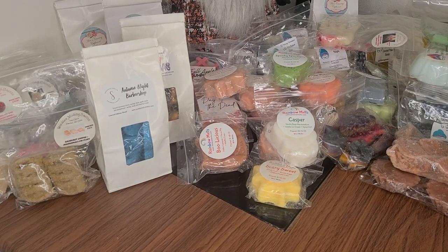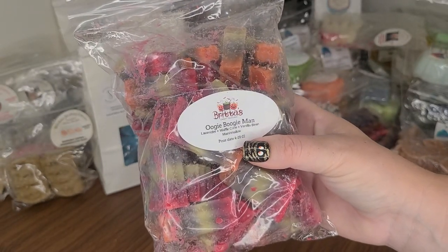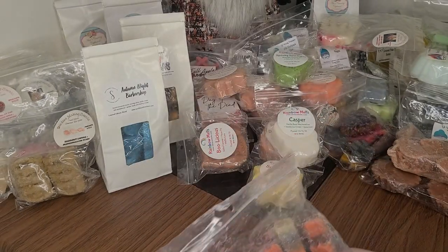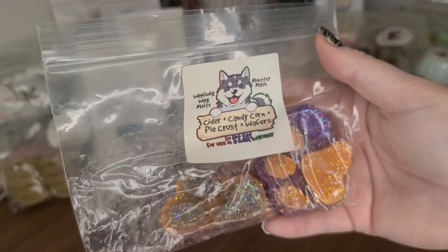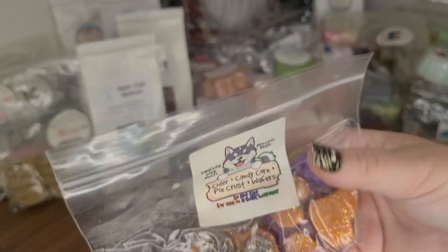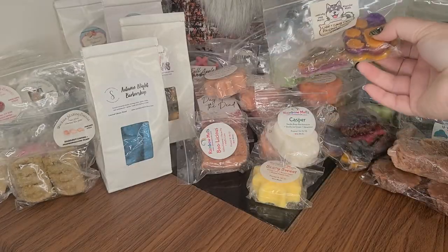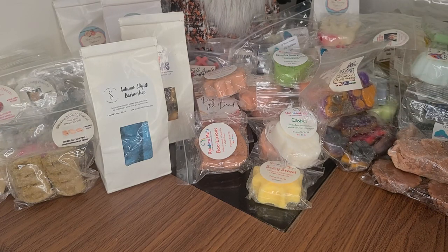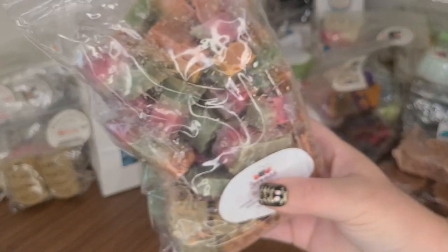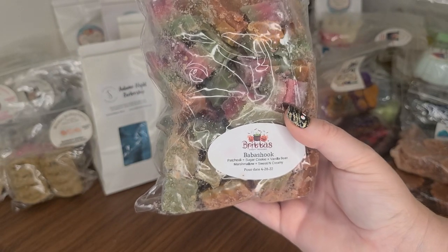I did some loaf chopping last week. I have Brita's Oogie Boogie Man — Lavender Waffle Cone, Vanilla Bean, Marshmallow. Wolfwix in Cider, Candy Corn, Pie Crust, and Wafers — I have so many scents just like this, so if there's a little bit of one, it'll go in for the other warmers and they'll probably smell very similar. Another loaf from Brita's that I've chopped in Babashook — Patchouli, Sugar Cookie, Vanilla Bean, Marshmallow, Sweet and Creamy.